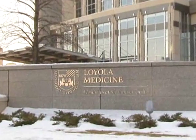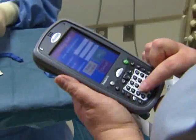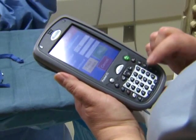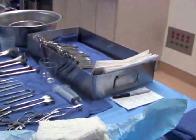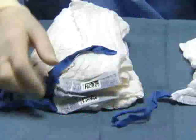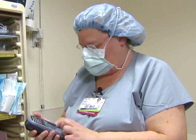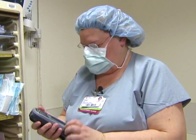Which is why Loyola University Medical Center is doing something about it. It is the first hospital in the Midwest to use new technology to track sponges before and after surgery. It is extremely simple, yet significant. The way the new system works, all sponges are barcoded and scanned before and after the procedure.